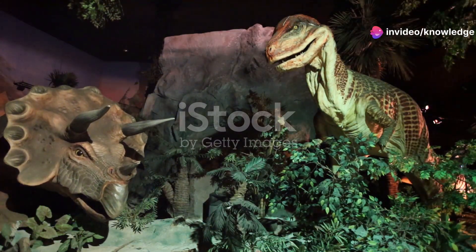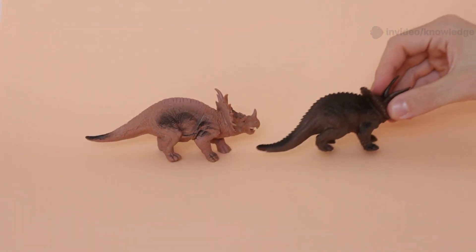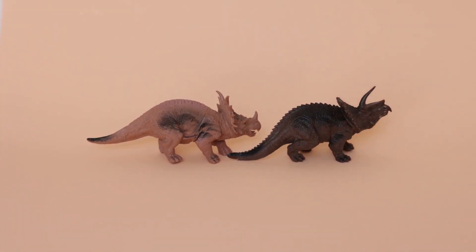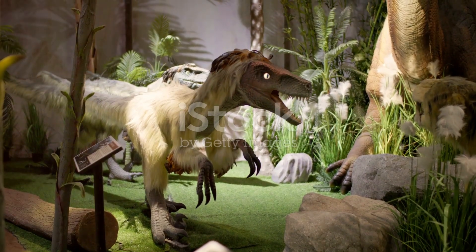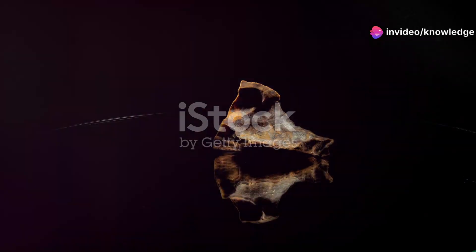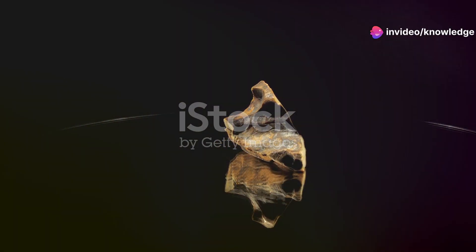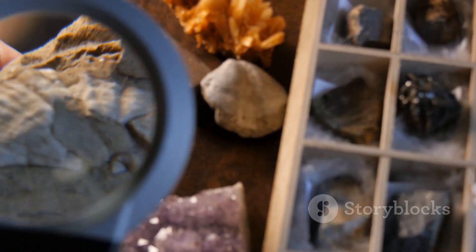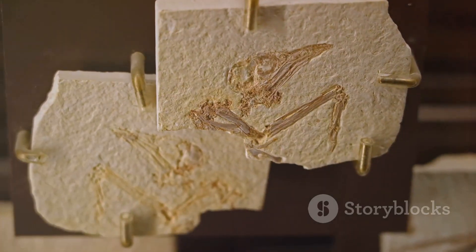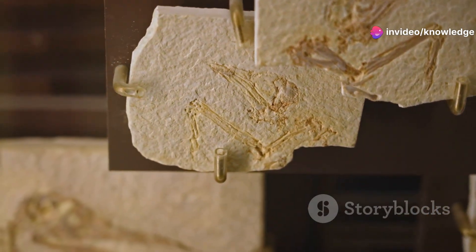Get ready for an incredible journey — we're diving deep into the past, not for T-rex or Brachiosaurus, but for something much smaller. Meet Oculodentavis khaungraae, a creature so tiny it could sit on your fingertip. This marvel was discovered trapped in amber, nature's time capsule, from Myanmar. Miners unearthed a small cloudy piece of amber, and inside was a perfectly preserved tiny skull — like a prehistoric jewel, a window into a lost world nearly 100 million years old.